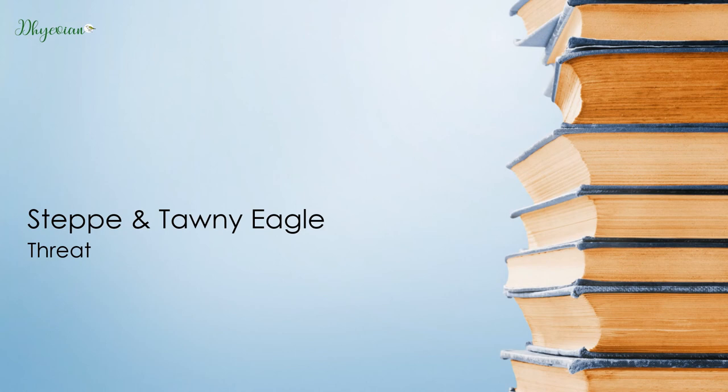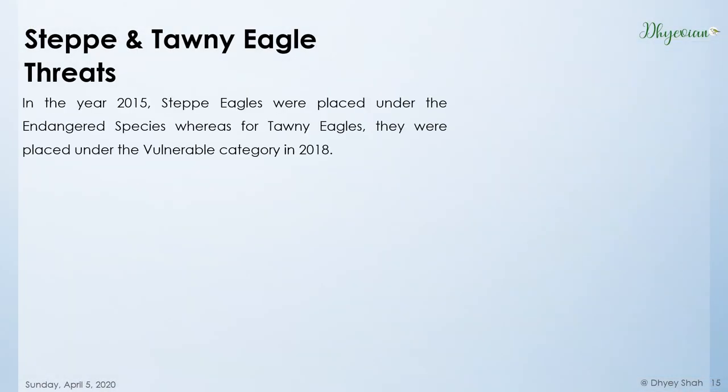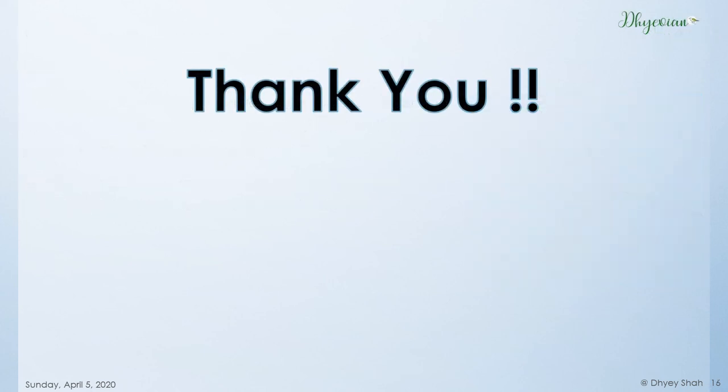At the start of the video, you may be wondering why these two birds are not least concerned, although they are found in good population in India. In 2015, Steppe Eagles were listed as endangered, and Tawny Eagles were listed as vulnerable in 2018. The reasons include collisions with power lines and vehicles, poisoning, habitat encroachment, hunting, and climate change. Thank you for listening, and please share your comments and feedback in the comment section. Please tell me if you want to know about any particular bird, and please do not forget to like and subscribe to my channel, The Divian Way.